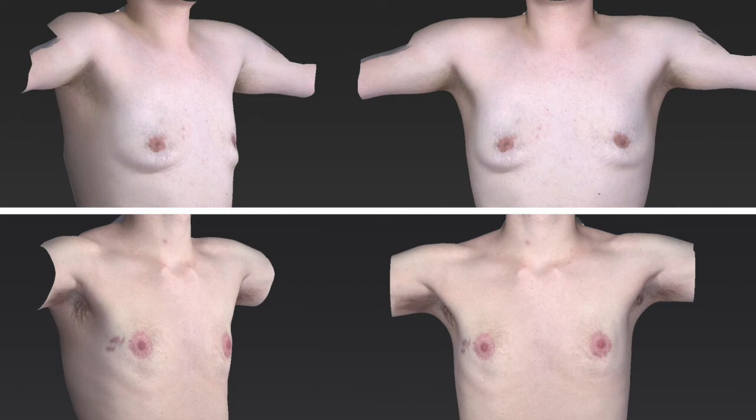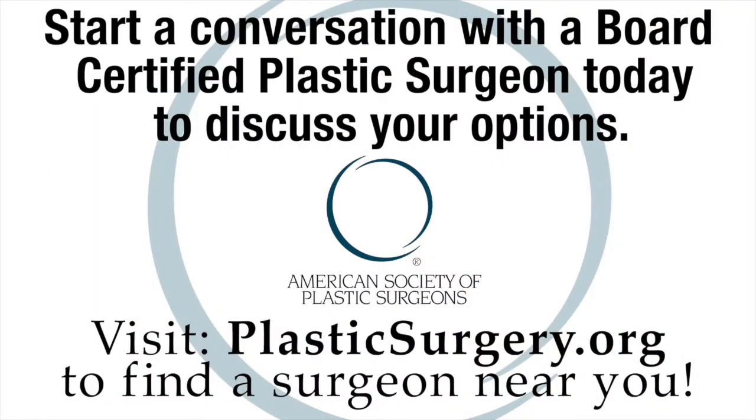If you're considering gender confirmation surgery of this type, please do your homework at plasticsurgery.org and find an experienced board-certified plastic surgeon to discuss your expectations, the potential risks, and which procedure is best suited for you.